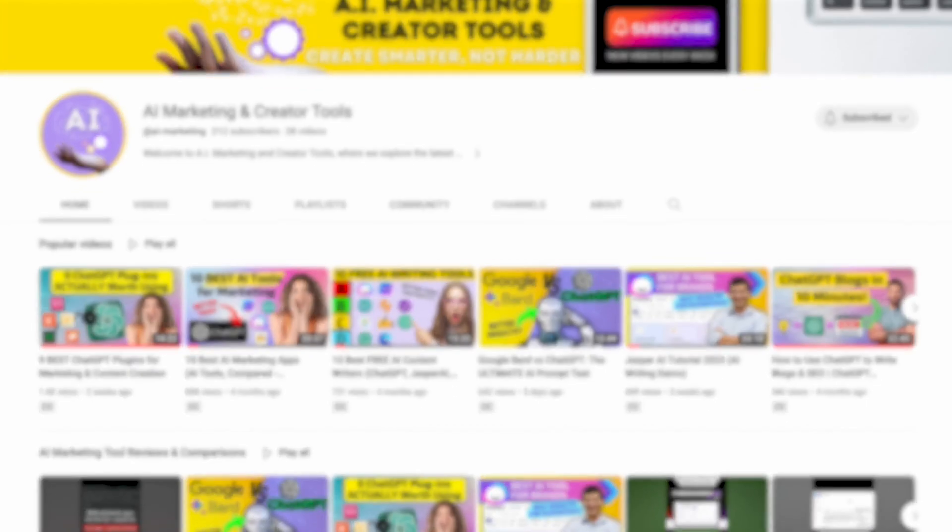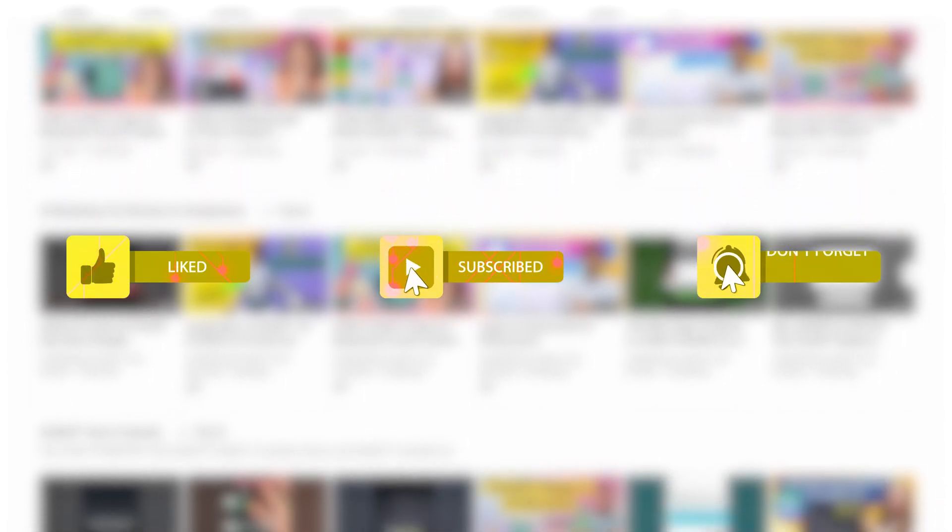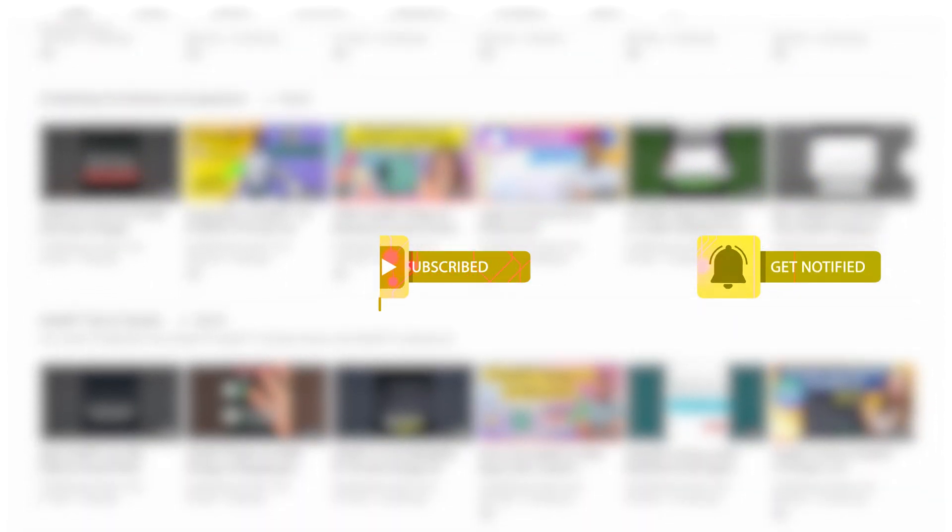Before we move on to the next platform, if you're new here, make sure to subscribe and hit the bell. We post new AI platform comparisons for marketing and sales beginners and professionals every week.